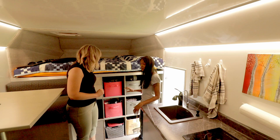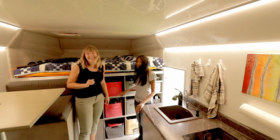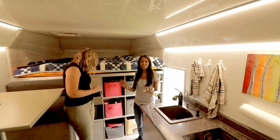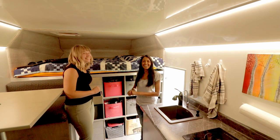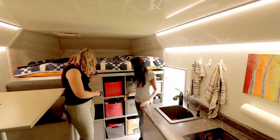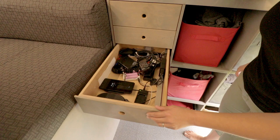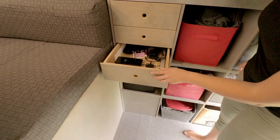Wow, guys, this truck is amazing — it's all about the technical stuff, and then you also get to charge your GoPro and throw your cell phone on.